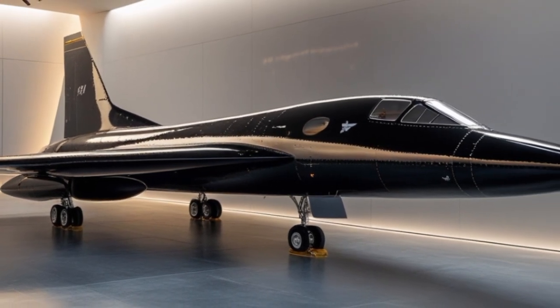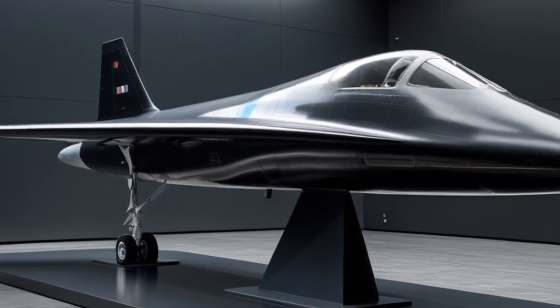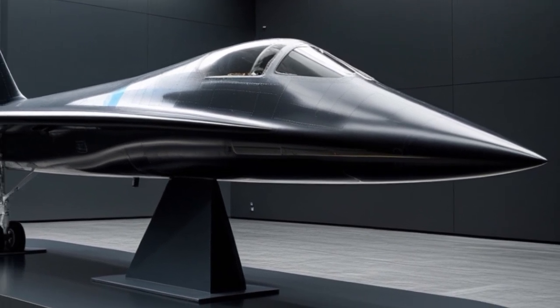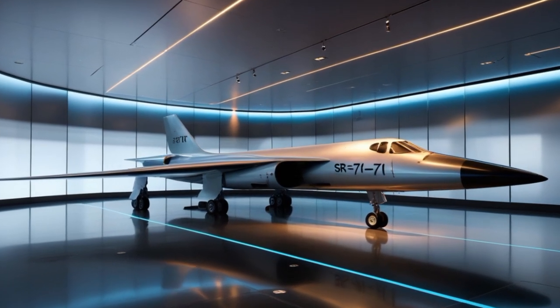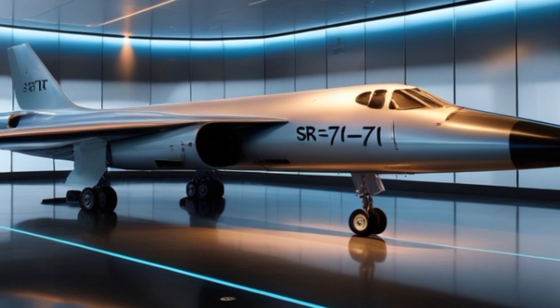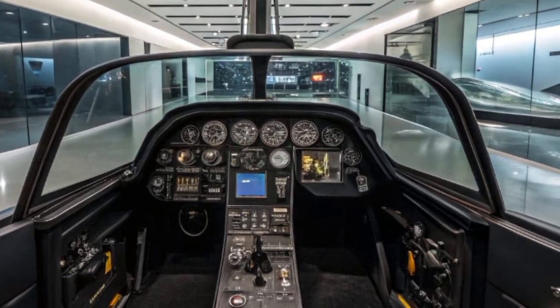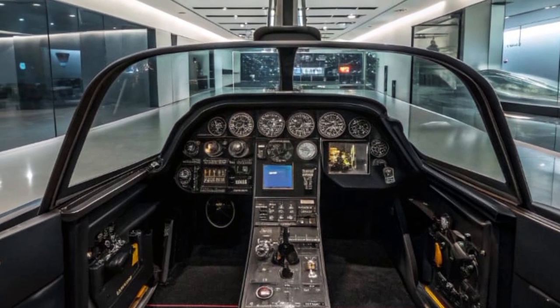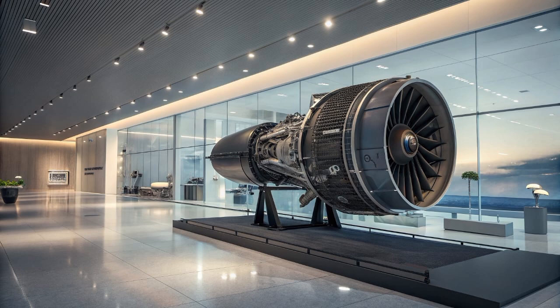The 2025 Blackbird is being operated jointly by the US Air Force and Space Force under a program known as Sky Shield. It's rumored to be deployed in small numbers — possibly less than a dozen units — yet each aircraft is capable of performing multiple mission types in a single sortie. Its cost is estimated between $800 million and $1.2 billion per unit, but analysts argue that's a small price for an aircraft that can gather critical intelligence, eliminate threats, and return safely within an hour. Maintenance has also been modernized with AI diagnostics and modular components allowing quicker repairs compared to older stealth aircraft like the F-117 or F-22.